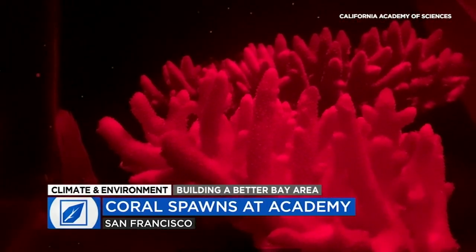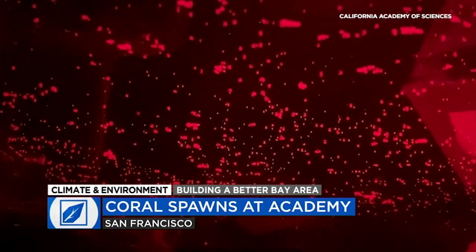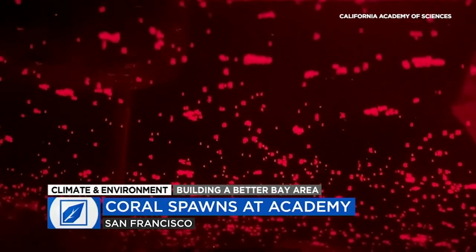The coral spawned just once a year and normally only in the ocean until recently. This was the first lab in the U.S. to be able to do this ex situ, which means in the lab with artificial lighting.